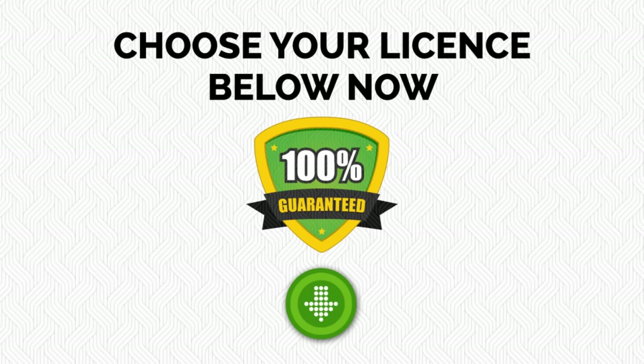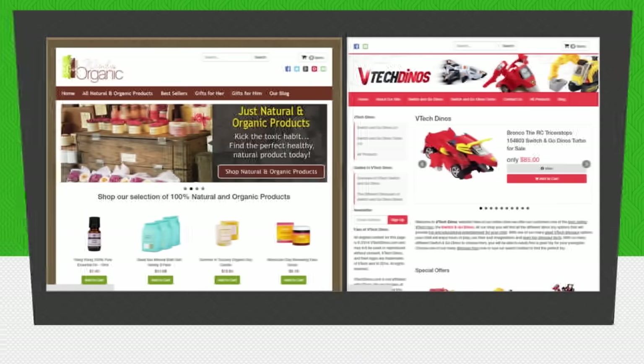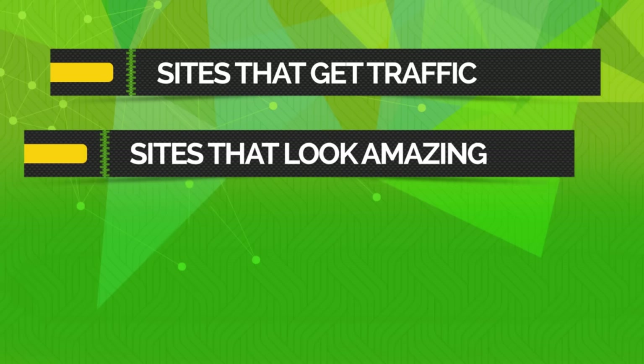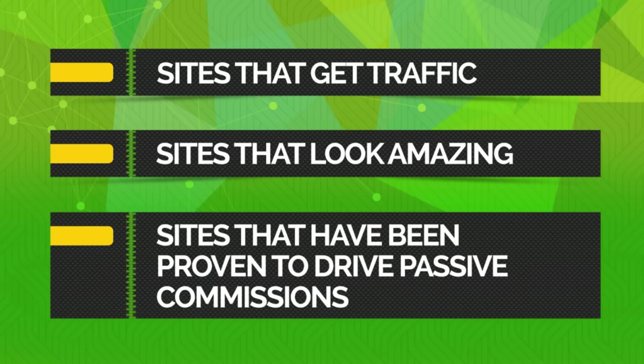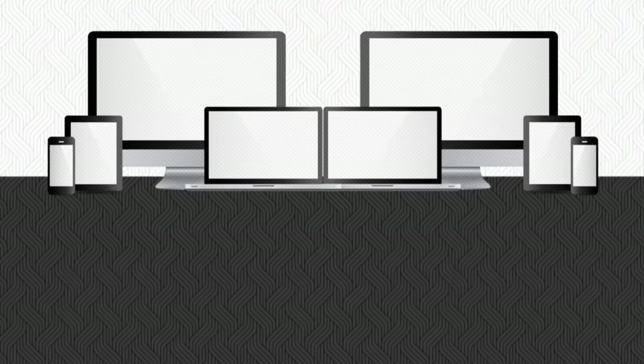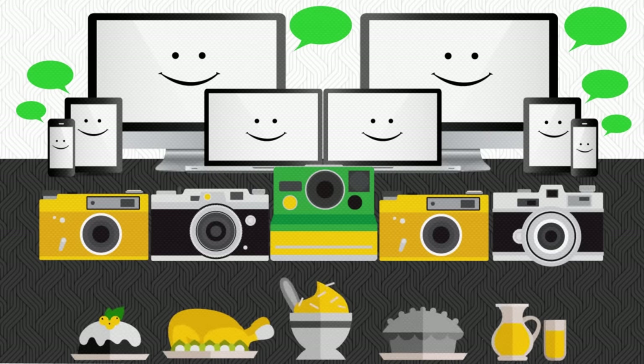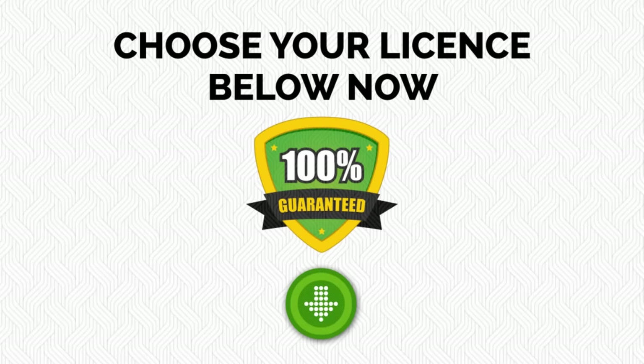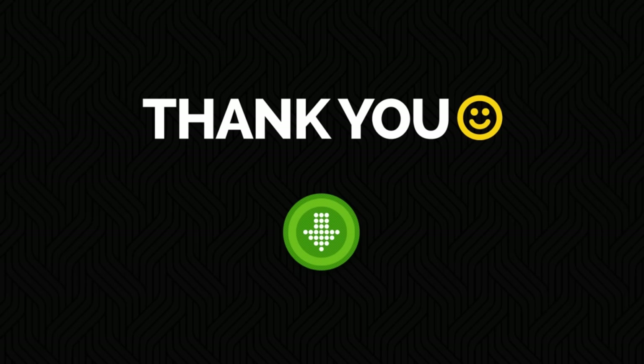Have a look at what some of them have said below — you're going to be really impressed. What you're getting here is the ability to own sites like this, and this, and this — without needing to hire a designer or write a single line of code. You're getting sites that get traffic, sites that look amazing, and sites proven to drive passive commissions. All you have to do is get a picture in your mind of what you're going to build — maybe computers, cameras, or something different like organic food. There are so many niches out there just waiting to be exploited. Now choose your license below and make it happen. Thanks for listening — click that button now and we'll see you in the members area.